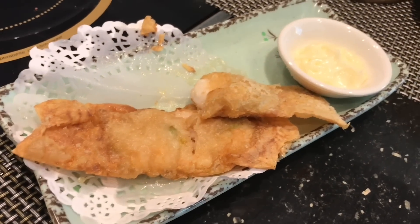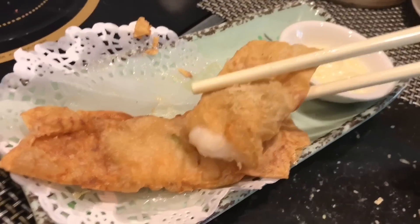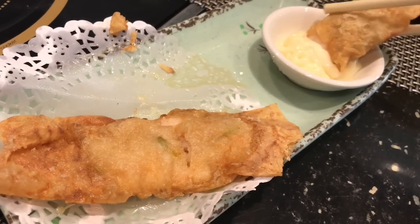Next is the fried bean curd skin wrapped prawn. Pretty generous amount of prawn in there. The wrap itself is a little bit oily and it's served with mayonnaise — that's sweet. Very crispy wrap, and the prawn is cooked perfectly. I find it a bit oily though, but delicious.